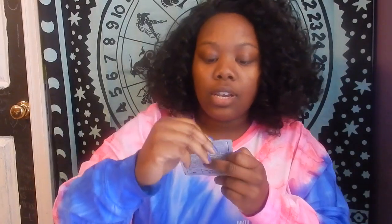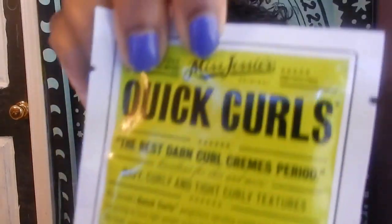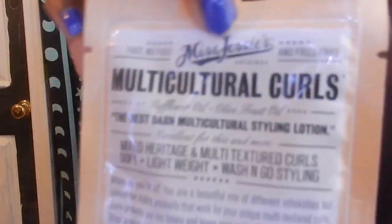I have the Quick Curls in a greenish packet. The Multicultural Curls one is making me mad — which brings me to a tangent.